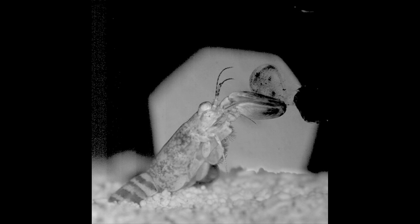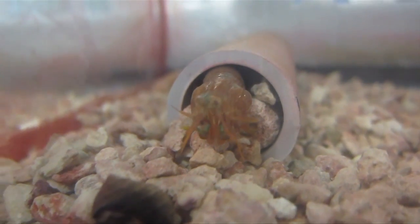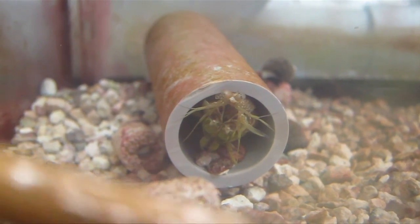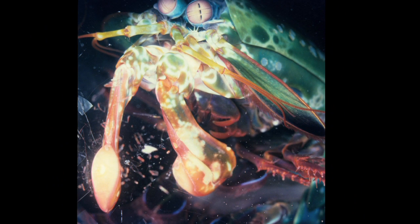Paddock says that in the lab, mantis shrimp seem to use their power to intimidate sometimes. They're scary enough that if they're in a bad mood and you walk into the aquarium room, they'll hit the glass — making a really loud whack on the aquarium wall. Many people have jumped out of their skin. There have even been reports of mantis shrimp breaking the glass wall of their aquaria, giving new meaning to the word shrimpy.